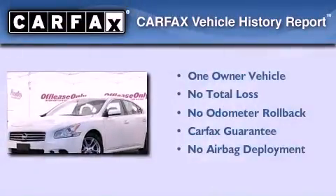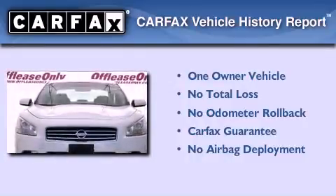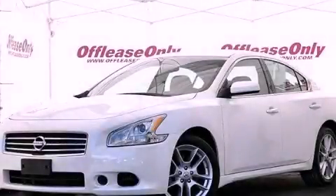This Nissan has had only one owner and it qualifies for the Carfax Buy-Back Guarantee. Contact us today and schedule your opportunity to see this vehicle in person.